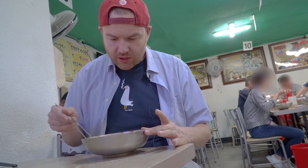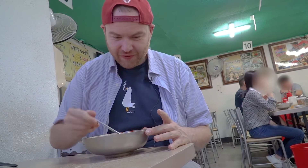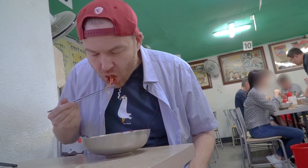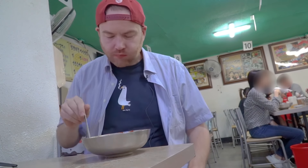So most places for this price, the portion is going to be much smaller. So if you come here, you might not want to get the big size because it's a lot of food - I'm not sure I can even finish this today. It's really tasty, but it's a huge portion of food. Really good though.